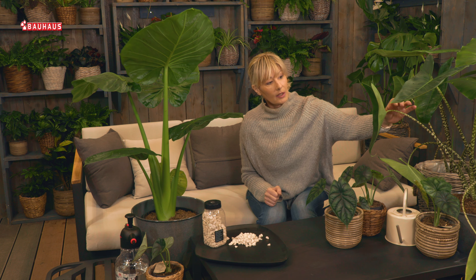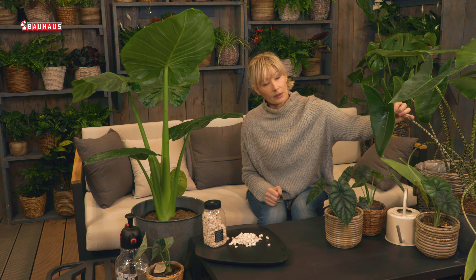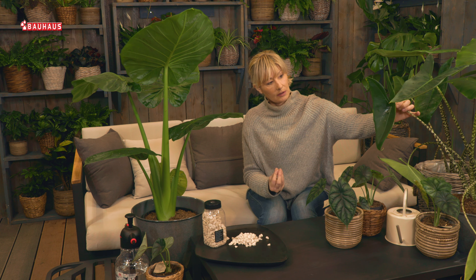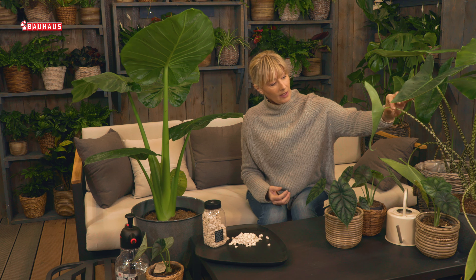Te će ih biljke nagraditi svojom nevjerojatnom ljepotom, ne samo po izgledu listova i listnih plojki — kao što je ovaj jedan streličasti oblik lista — već i zbog ljepote stabljika. Ovo je alokazija zebrina koja ima predivne stabljike koje podsjećaju na šare zebre.